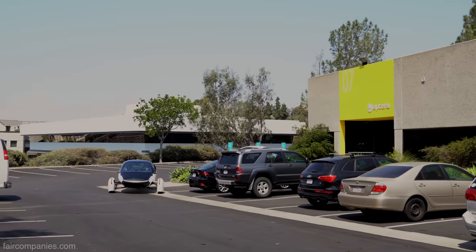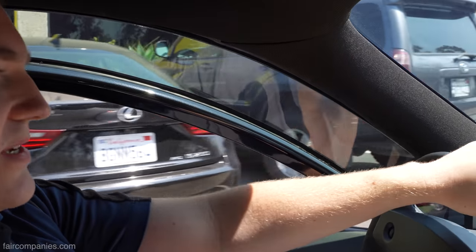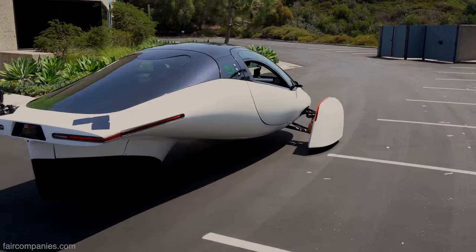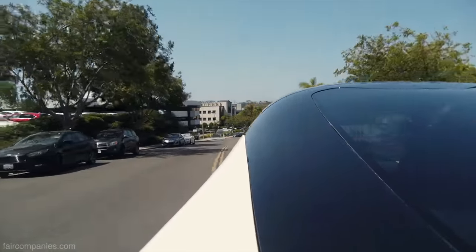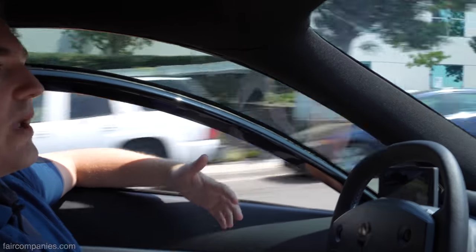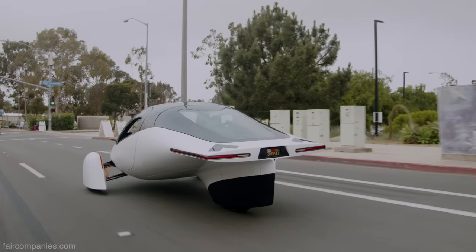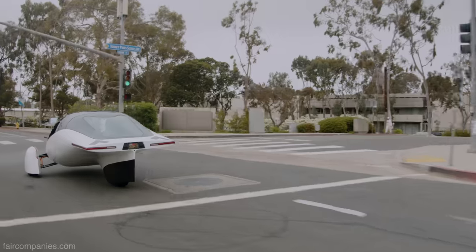I've been with Aptera for four months. Before that I was at a startup doing efficient internal combustion engine research, and before that I was in college doing student racing — actually with quite a few of the people who now work here at Aptera. This handles just like a car does — you wouldn't expect it to be unstable with three wheels; it's just as stable as any of the race cars.